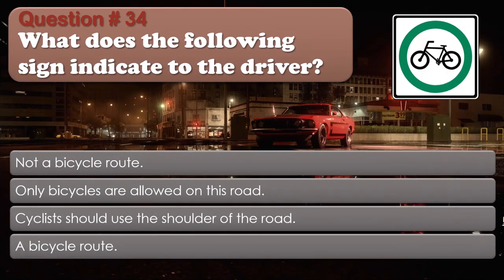Question number 34: What does the following sign indicate to the driver? Options: Not a bicycle route; Only bicycles are allowed on this road; Cyclists should use the shoulder of the road; A bicycle route. The correct answer is A bicycle route.